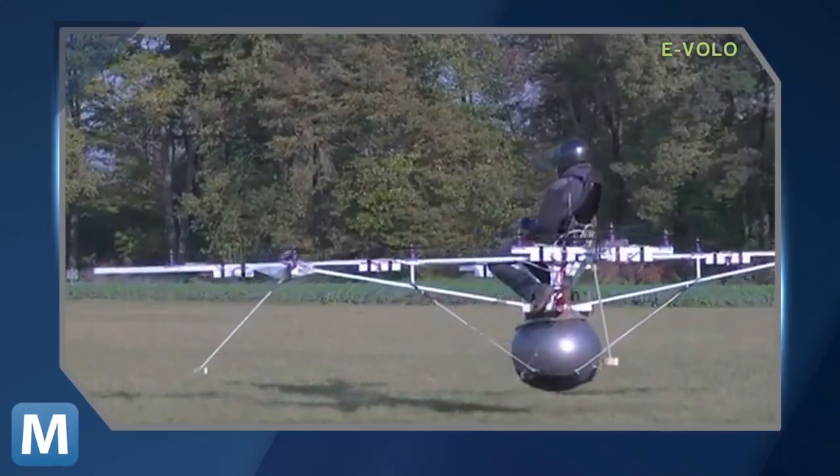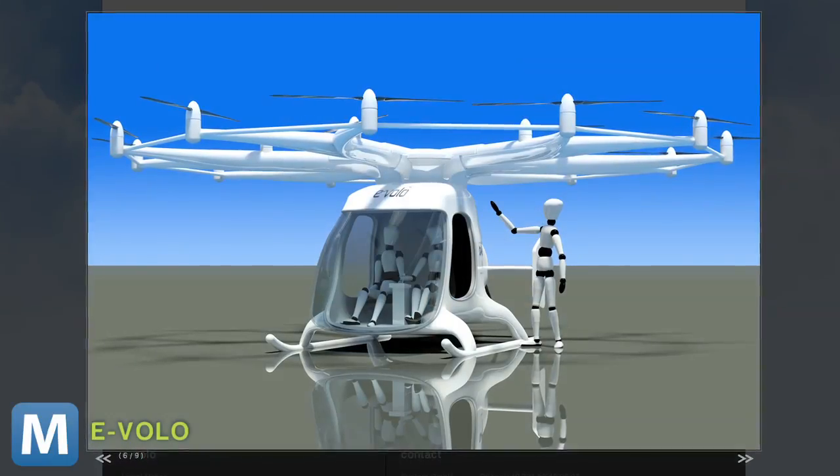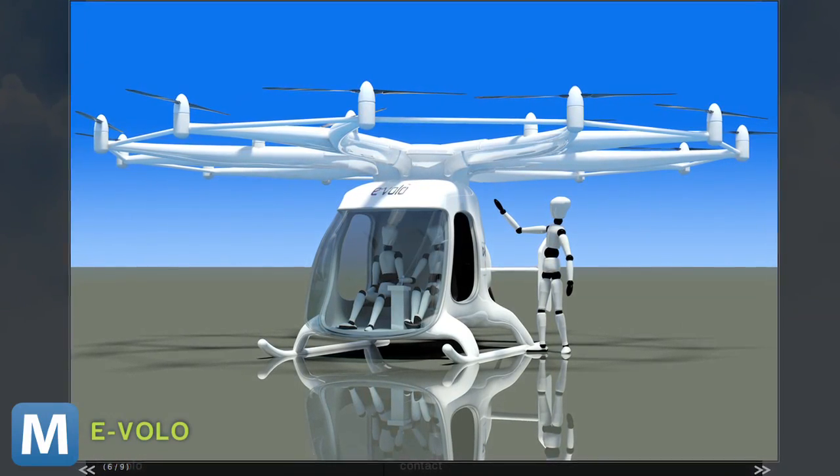Redundant gyroscopes will make it easier to keep a production model flying smooth and level. In the new concept, the pilot sits below the blades. eVolo says the production model could arrive in three years. It will go almost 600 feet and fly at speeds of more than 60 miles per hour.